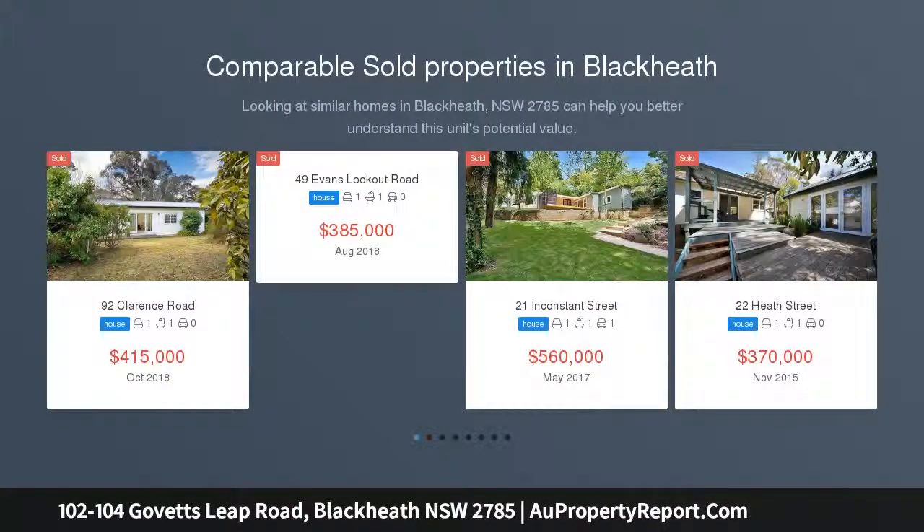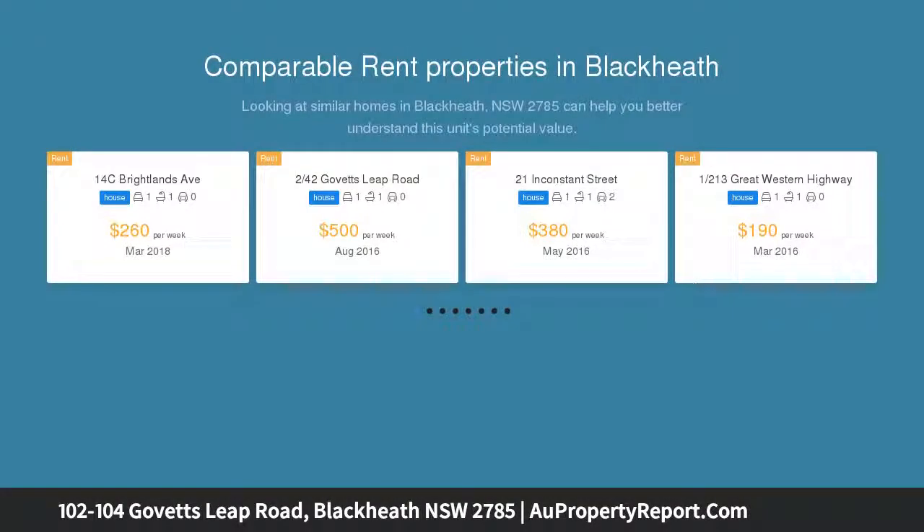Contemporary elegance meets resourceful design. This property features three distinct dwellings offering the ultimate in creature comforts and versatility. Each of the three is fully self-contained, offering privacy and all the modern conveniences you could ask for.